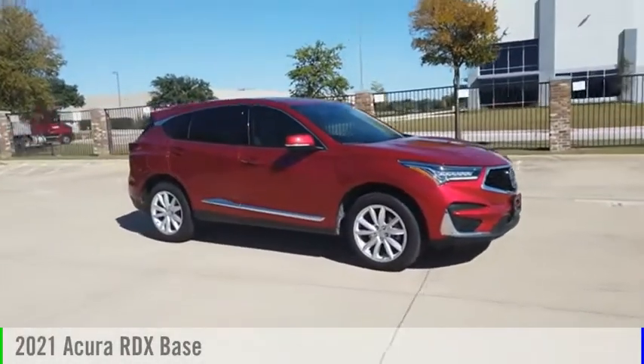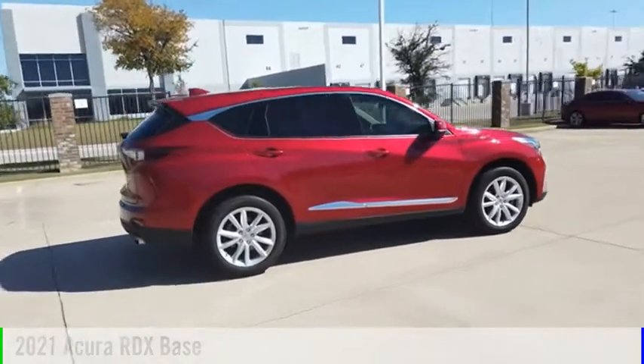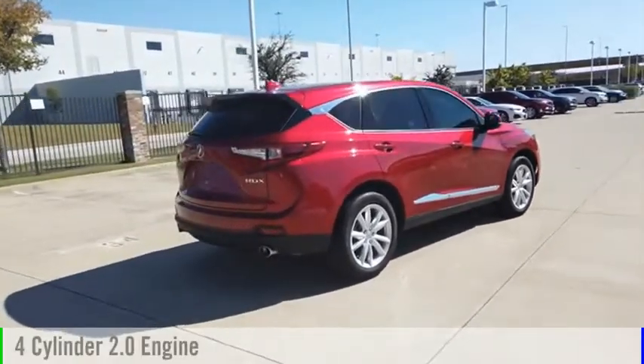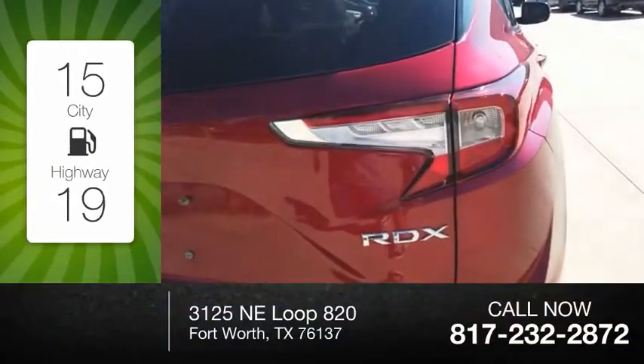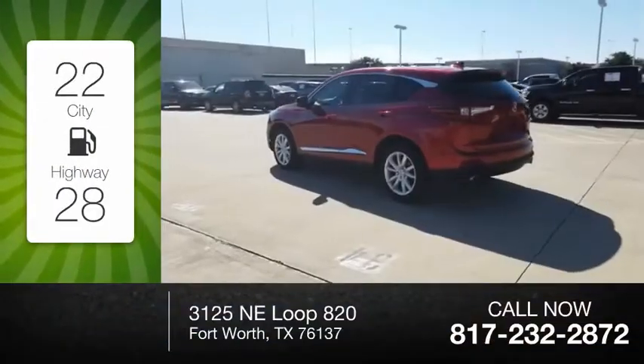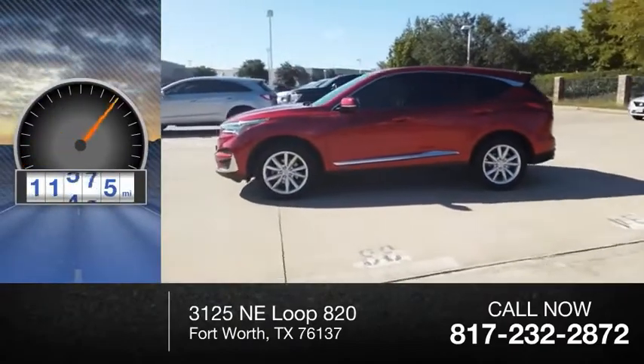Stop by and take a look at the 2021 RDX. This vehicle is powered by a front-wheel drive, four-cylinder, 2.0-liter engine. Great fuel efficiency saves you money by requiring fewer trips to the gas station. This vehicle has less than 15,000 miles.